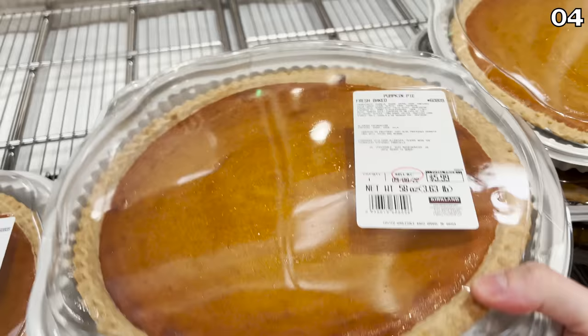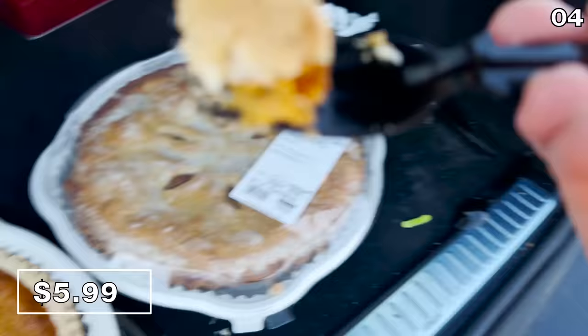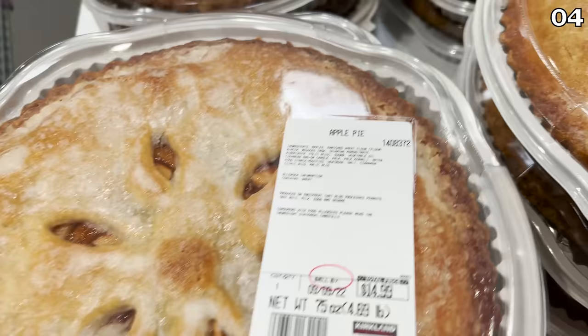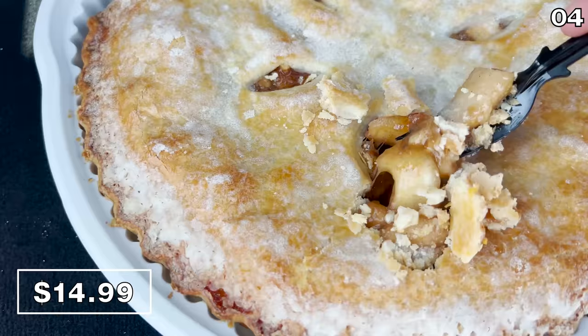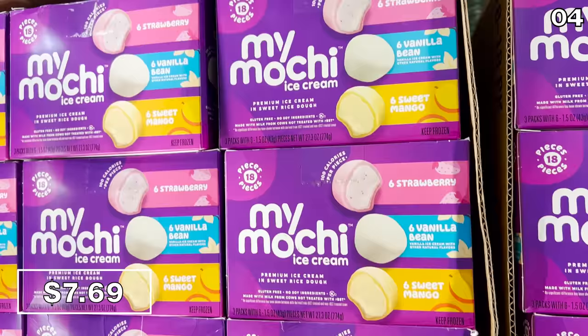Speaking of pumpkin pie, the Kirkland-branded pumpkin pie is back at my local warehouse — and yes, it is as good as I remember. Apple pie has returned, and I'm also a big fan of this. The beloved Costco mochi ice cream is back as well; this is a favorite in our household. I have one more dessert to share, but since it's very strange and smelled like garbage, I'm going to wait until the bonus section.